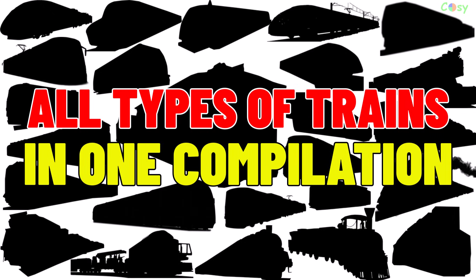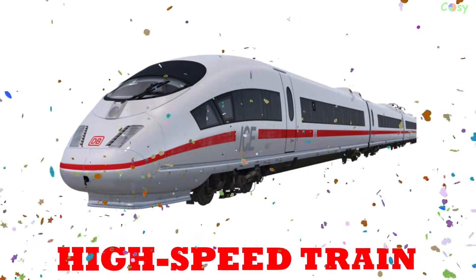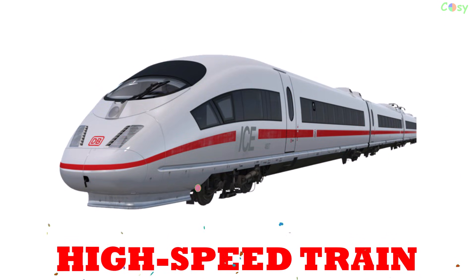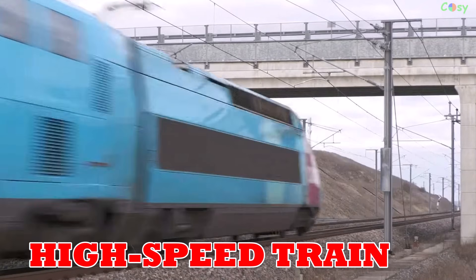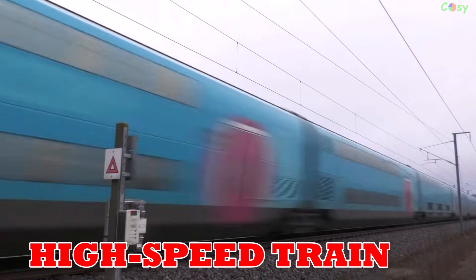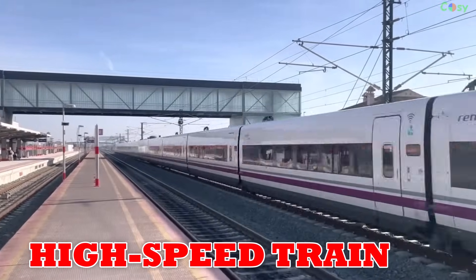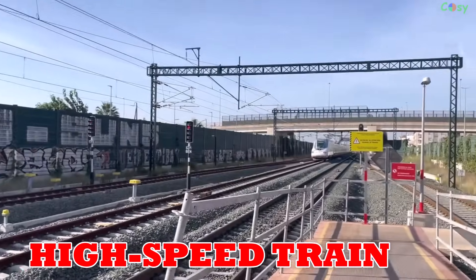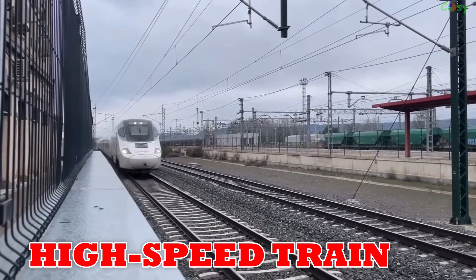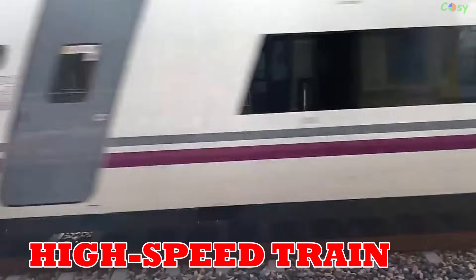All types of trains in one compilation. High-speed train: first introduced in 1964 with Japan's Shinkansen, high-speed trains travel over 250 kilometers per hour, cutting travel times drastically. Popular in Japan, China, France, Germany and Spain, they're a symbol of modern transport.